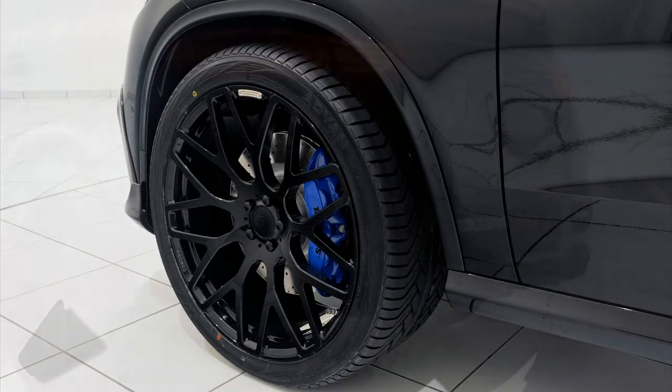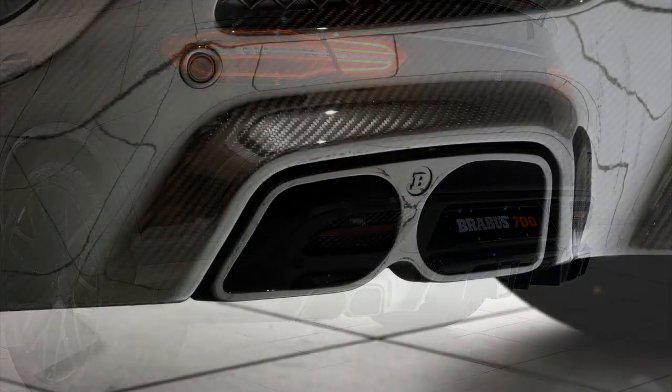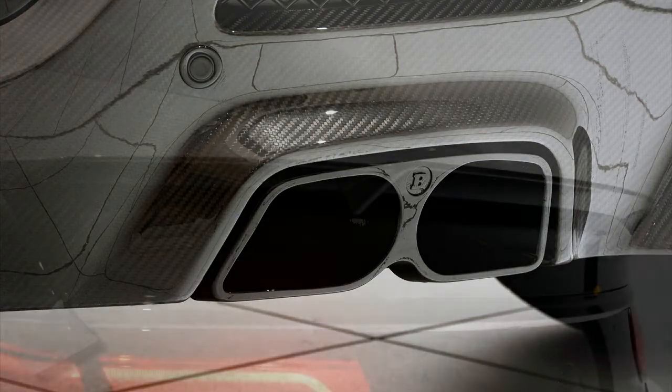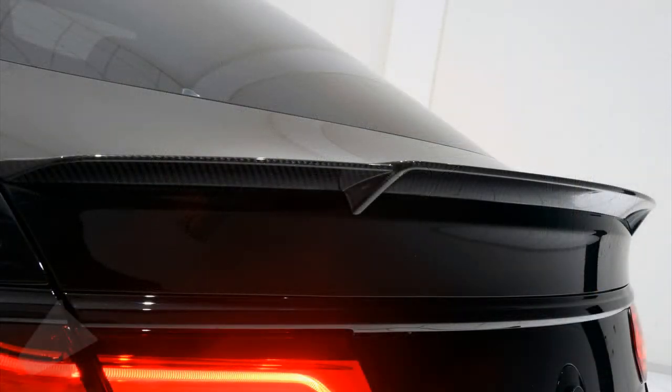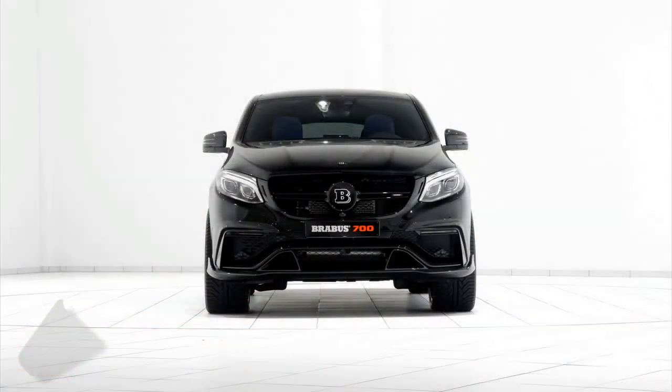The visual package wasn't left to its fate, as the German tuner extensively tweaked the SUV's aerodynamic capabilities, further optimizing handling and stability. The front spoiler lip, for instance, may look like an ordinary visual upgrade, but it was actually developed to reduce lift on the front axle at high speeds.